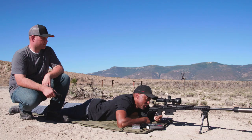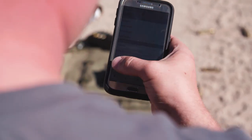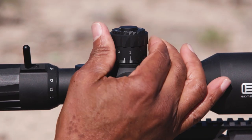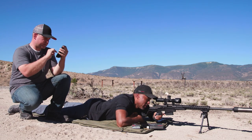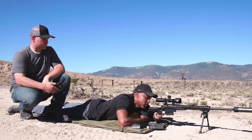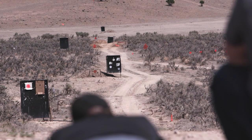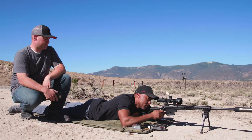That didn't seem too hard. Where can we go from here? We can step out to 700. The app is calling 4.7 mils. We're starting to get a little bit of wind, so let me calculate this — we'll go 0.3, left to right. So I'm at 4.7 elevation, holding left 0.3 for wind. Impact — there's the ding.